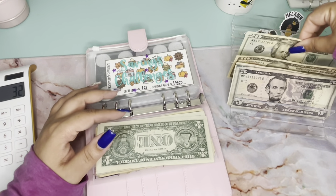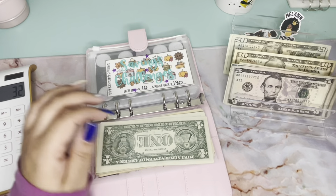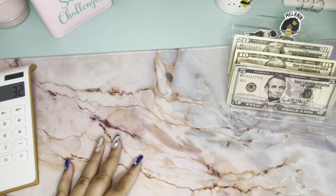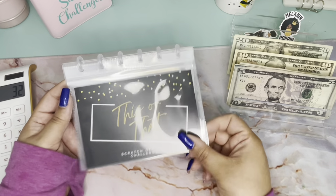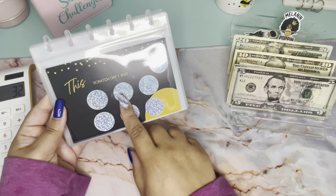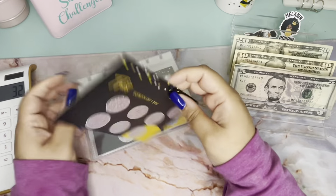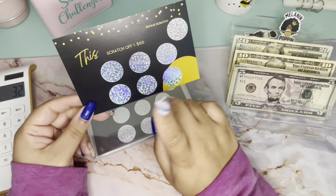I didn't plan on having anything left — we have $65 remaining. You know what, I'm gonna start the 'This or That' challenge. I've been wanting to start this challenge — why am I playing games? This is the 'This or That' challenge from Beautifully Me and You. They have a cute little card to mark off. It's flip-sided: one challenge on this side saves $300, and one on the other side saves $100.